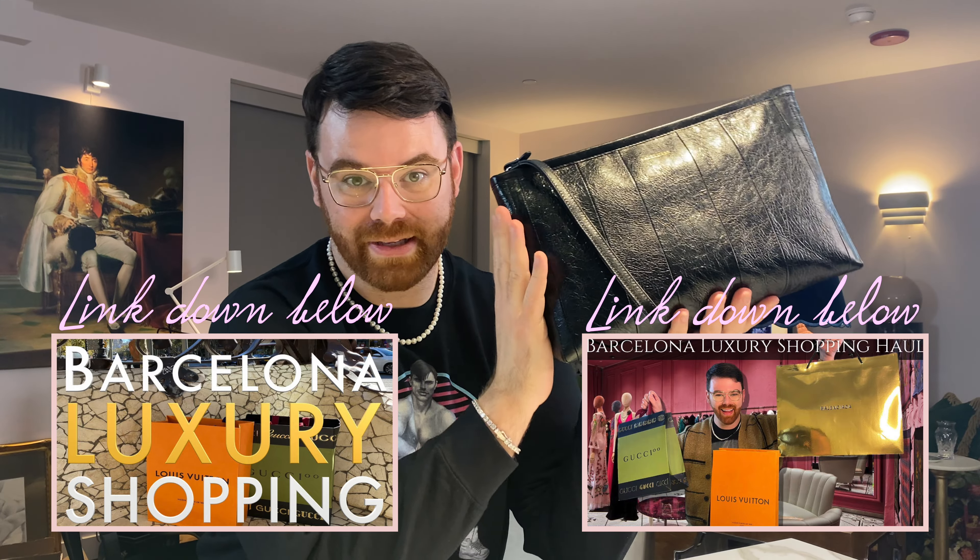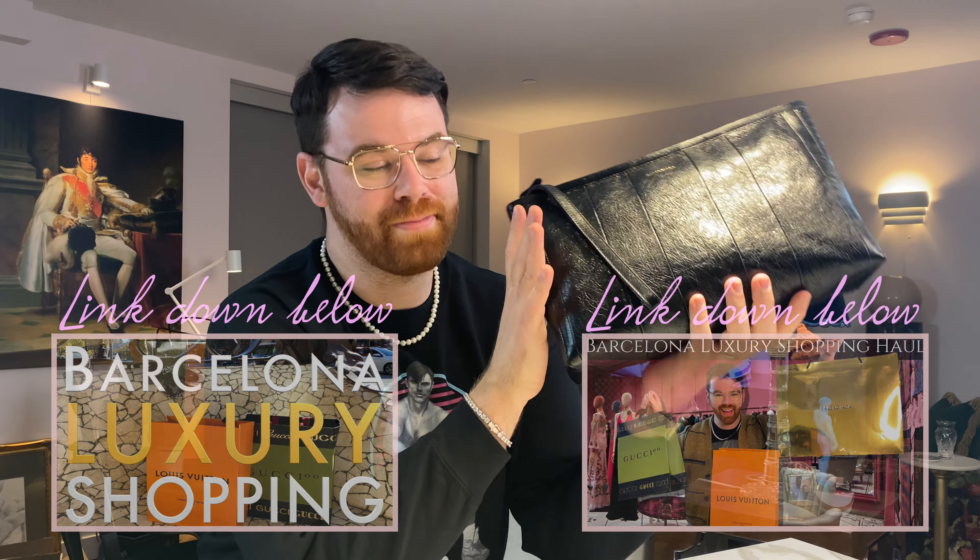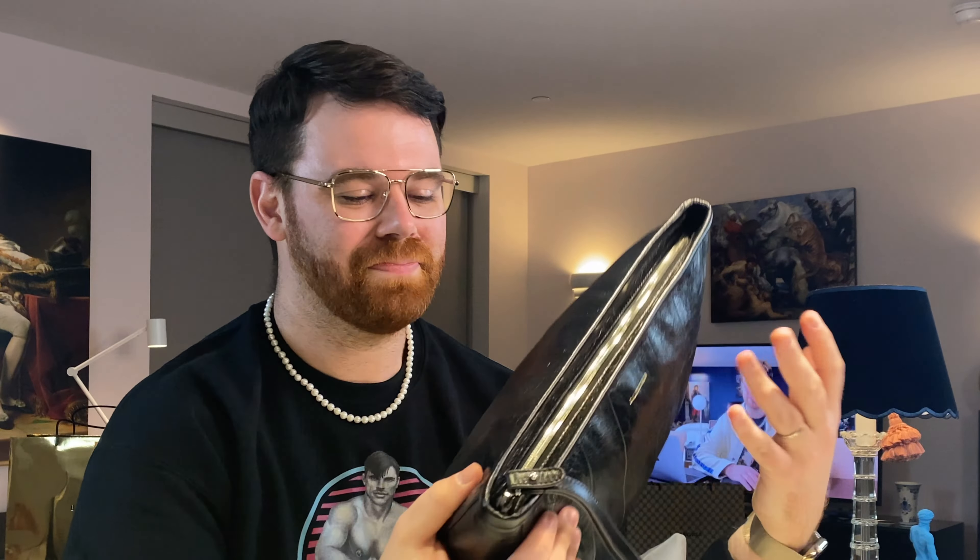So if you watched my Spain luxury travel episode, then you know that I went to Balenciaga, had a fabulous time, tried on some great clothing, and came home with a new bag. I absolutely love this bag, and I think you will too once you learn a little bit more about it.